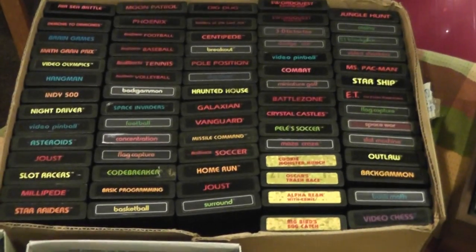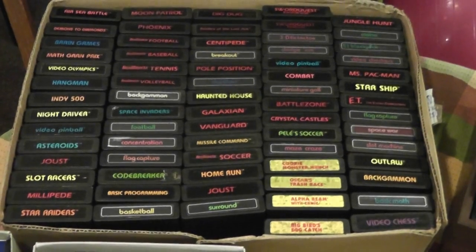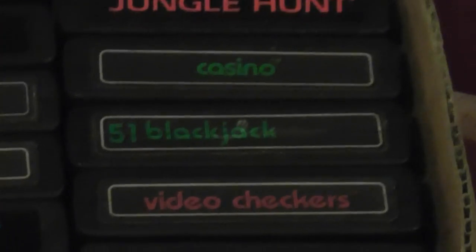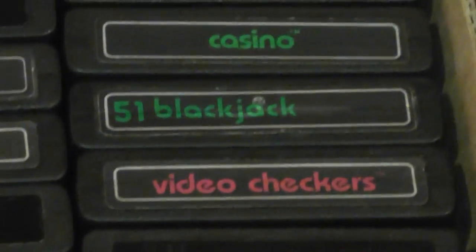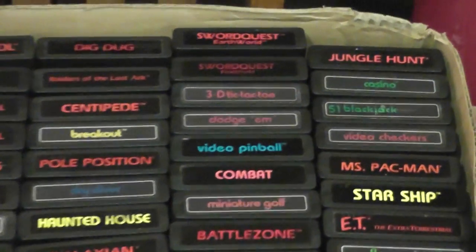These are actual Atari-branded games made by Atari. You can tell when you have a real old game if you have a number next to it — like right there, 51, Blackjack. Atari initially put numbers next to the games; that was from like the first generation. Then we have the second generation, which are the lowercase ones.